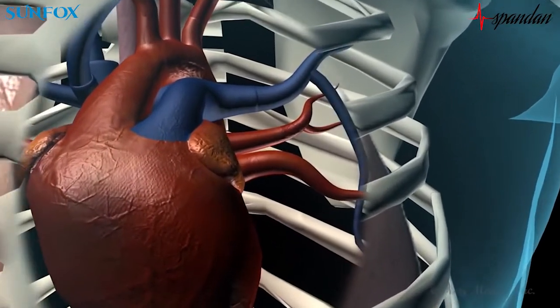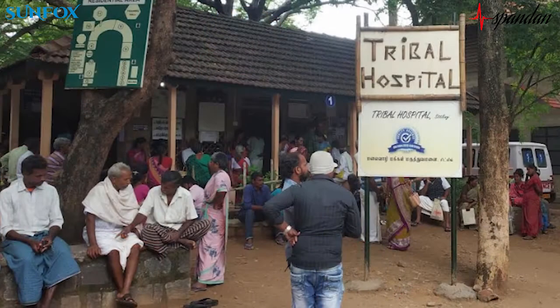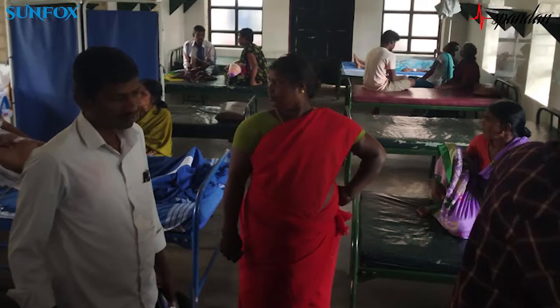In every 38 seconds a person dies from a heart attack. 90% of the primary care infrastructure in Asia don't have access to the basic ECG machines, which makes it challenging in the emergency care and the primary care of a patient suffering from a heart attack.